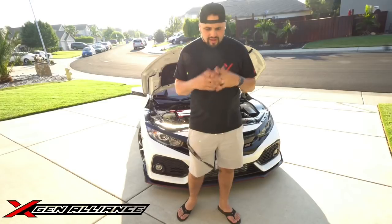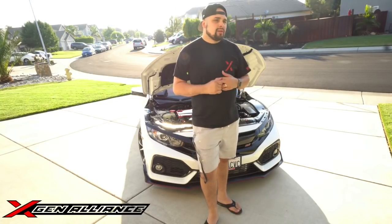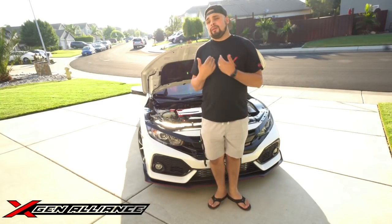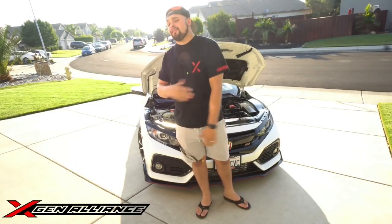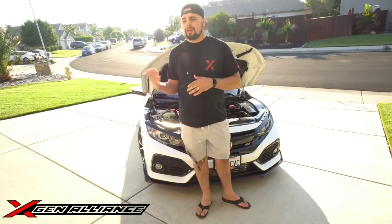A really huge difference from this video versus my last mod list video is that now the car is full bolt-ons. I'm going to talk about the mods and the reason why I chose them and how they benefited me. Everyone has their own perspective — in California we have 91 octane, Florida has 93 octane, we have E85, Puerto Rico doesn't. There are a lot of reasons why I did certain things, and I want you to understand so you can plan your wallet around your build.